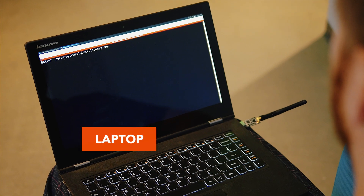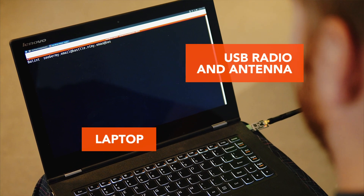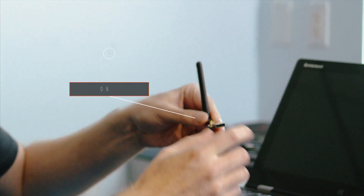We have here everything that's needed to execute this type of attack. We have a laptop and then a USB dongle from a third-party vendor.